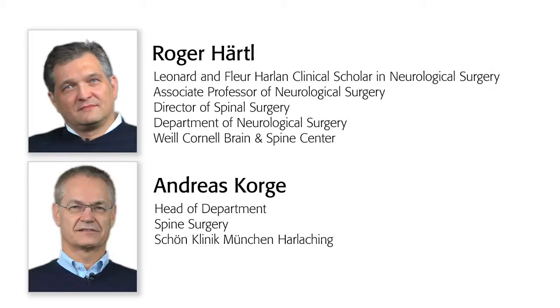The book's editors, Roger Hertel, neurosurgeon and chief of spinal surgery at the Brain and Spine Center at New York's Weill Cornell Medical College, and Andreas Corgay, head of department of the Spine Center at the Schöne Clinic in Munich, explain the features of the book.